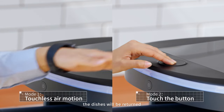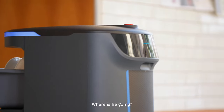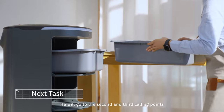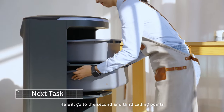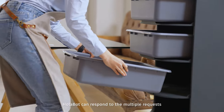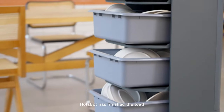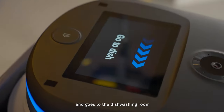The dishes will be returned — but where is he going? He will go to the second and third calling points. Holobot can respond to multiple requests in turn and go to multiple destinations. Holobot has finished the load and goes to the dishwashing room.